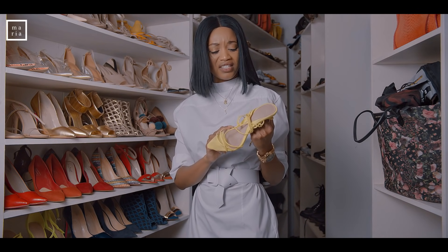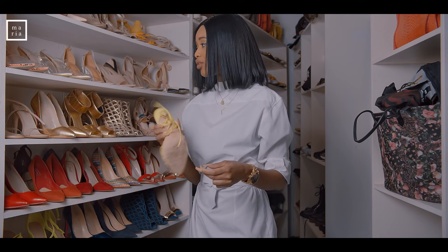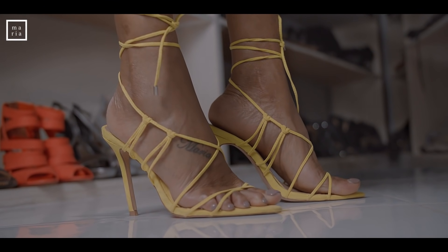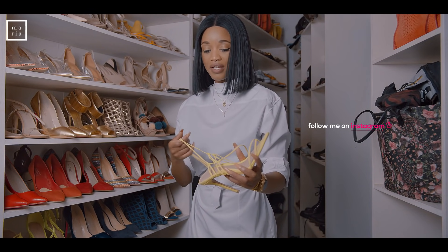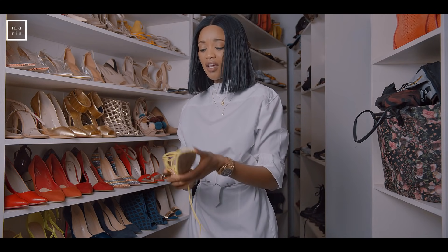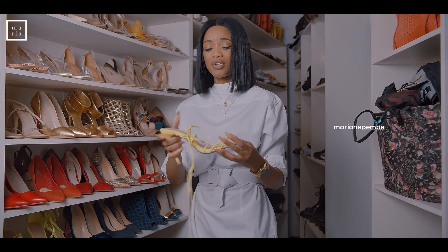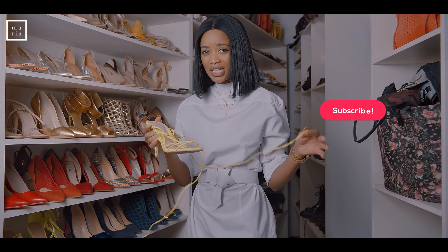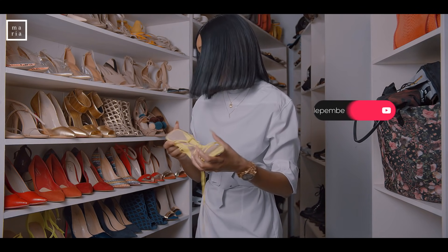I bought these when I was living in London — also very comfortable, extremely comfortable. I've never had a problem wearing these. I wore them for a shoot and to an event. Look how pretty this green is! Imagine this on an orange outfit or a white outfit, or even black — it really pops.